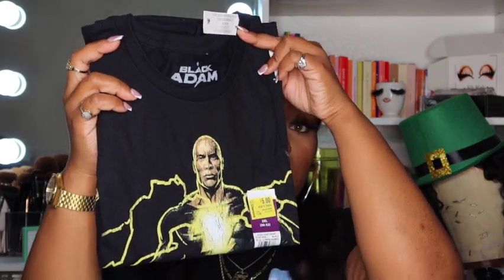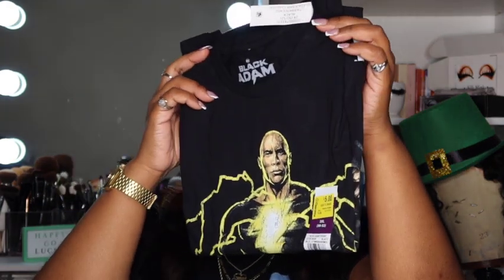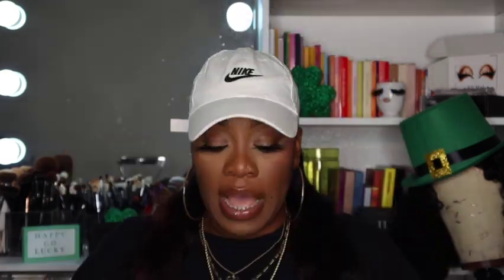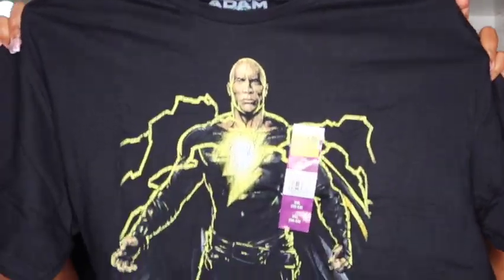I picked this one up because I like Black Adam — I thought the movie was really good, please go check it out, it's on every app at this point. I got it because it was five dollars and because I love the colors. I feel like this would be really cute with some yellow crocs and some shorts — look at this, it's so pretty! The color and the quality on this shirt is amazing, and I got this one in a 2X so I want it to be oversized.